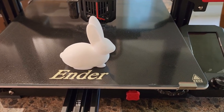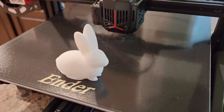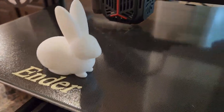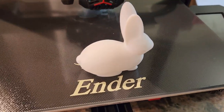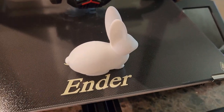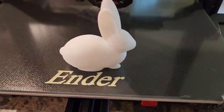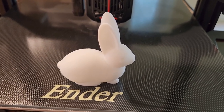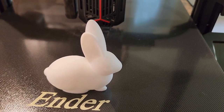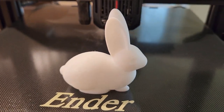Hello everyone, welcome back. The 3D printed rabbit turned out pretty good, I think, for a first print. I stayed up too late and ended up going to sleep, so I didn't get this video posted in time, but I just wanted to show you what it looked like when it was finished printing.